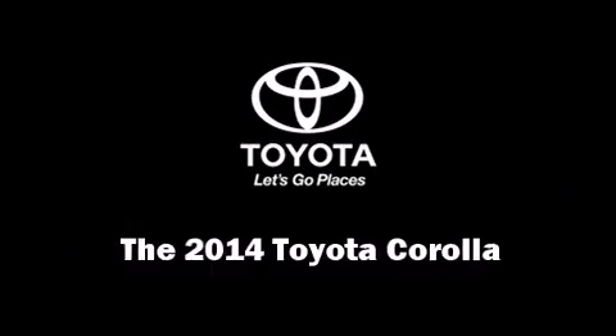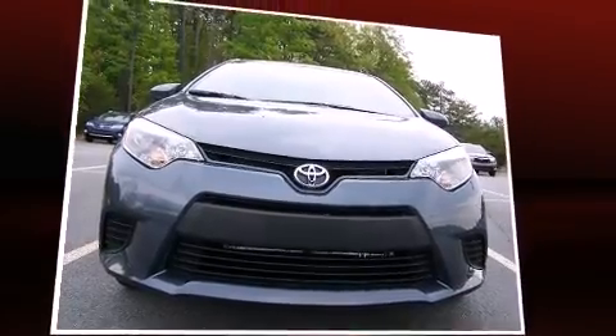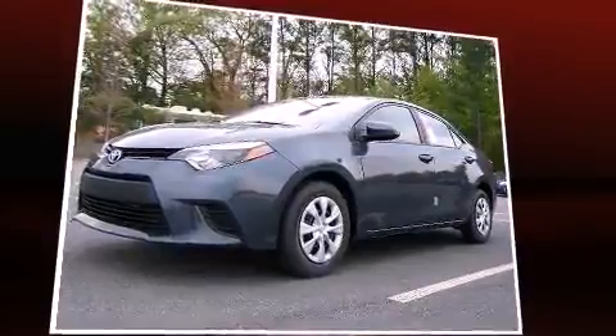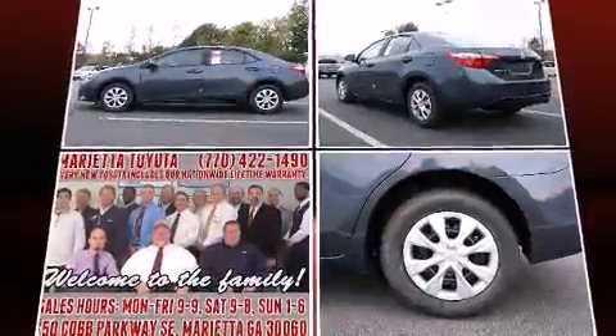The 2014 Toyota Corolla. This four-door, five-passenger sedan is ready to drive off the showroom floor. It features a front-wheel drive platform, an automatic transmission, and a 1.8-liter four-cylinder engine.